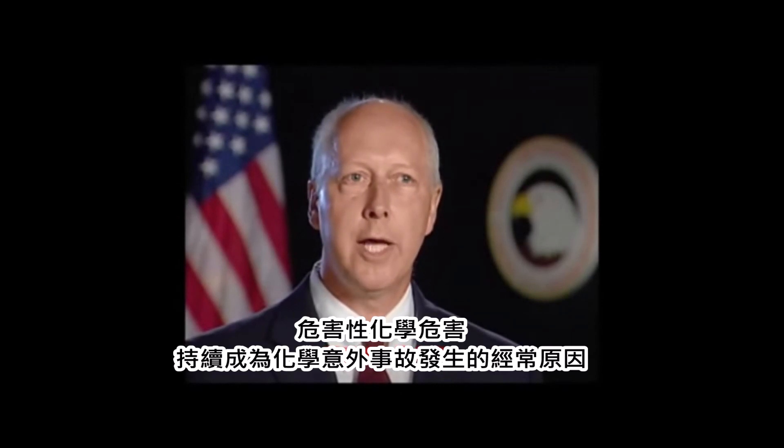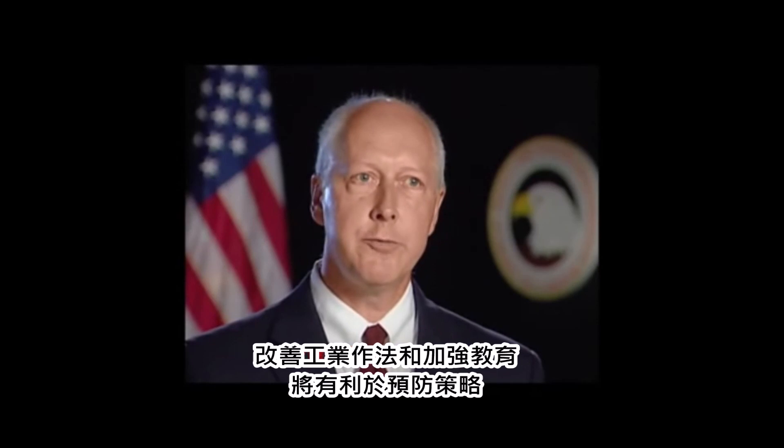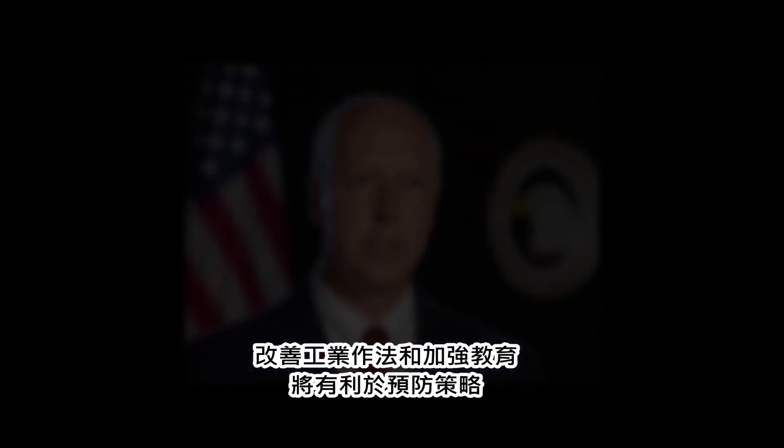Reactive chemical hazards continue to be a too frequent cause of chemical accidents. Improved industry practices and increased education will help prevent these tragedies.